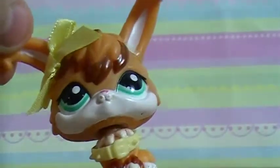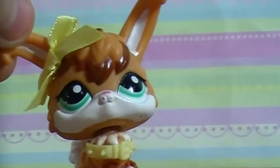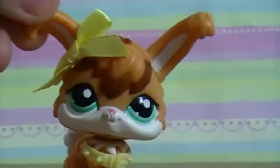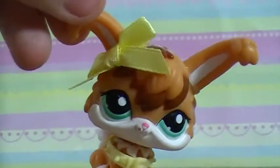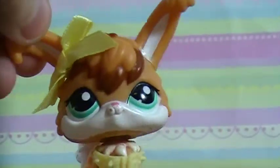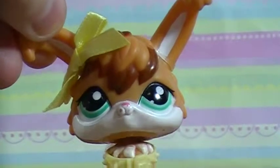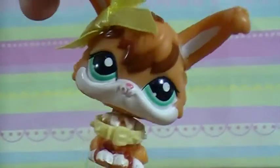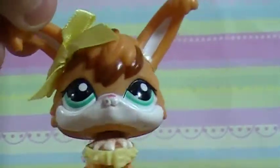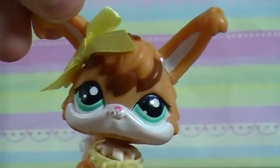Hey everyone, Paige here from Painted Canvas LPS. Welcome to another video. As you guys may know, I went to an LPS meetup today — I was explaining on Instagram how excited I was for it. It was my 4th time going and it wasn't a super big one, just a city meetup, but it was so much fun and I got a pretty good amount of LPS and I thought I'd show them to you.